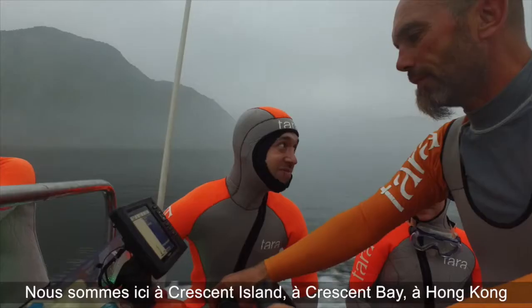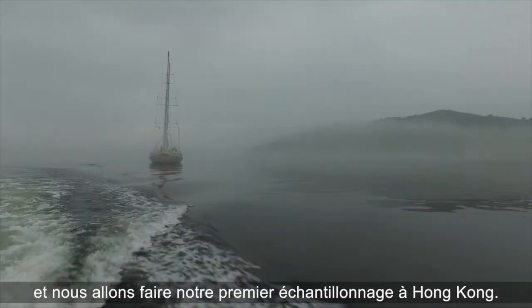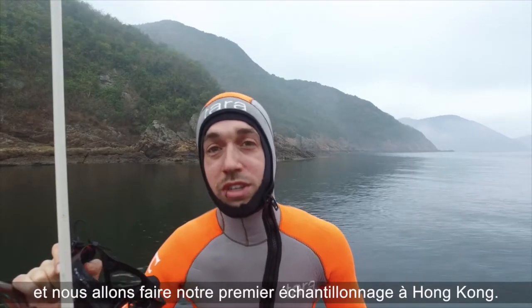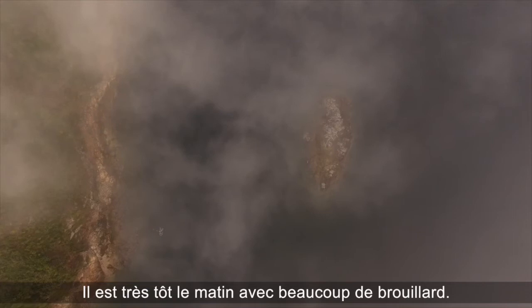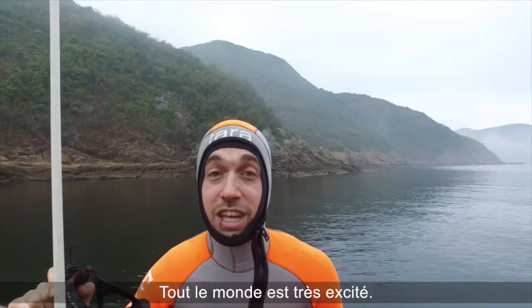We are here at Crescent Island, Crescent Bay, Hong Kong, and we are just getting ready to do our first sampling in Hong Kong. It's very early in the morning — you can see there is a lot of fog around — and everyone is pretty excited.